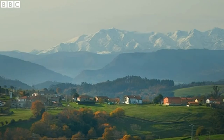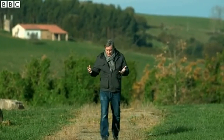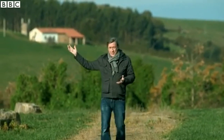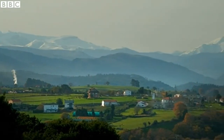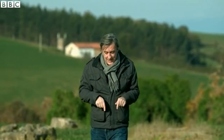This is Altamira. It's one of the most beautiful spots in all of northern Spain, a kind of natural park about 40 miles from the Pyrenees, just a few miles from the sea. But I'm here because of what's beneath my feet, deep in a cave.